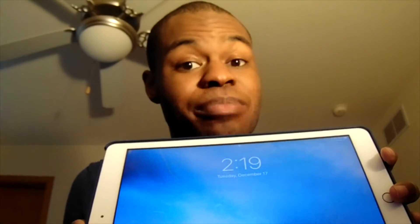The iPad 7th generation, the 2019 edition, is the best budget tablet right now. Let's get to the video and talk about it.